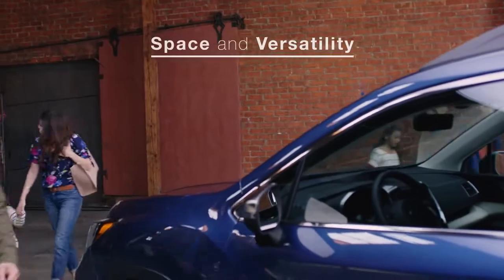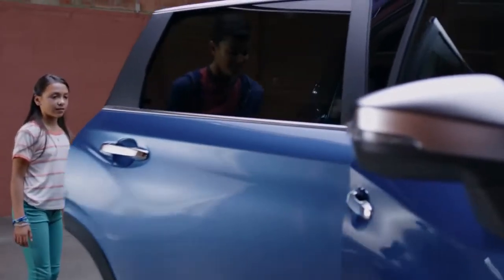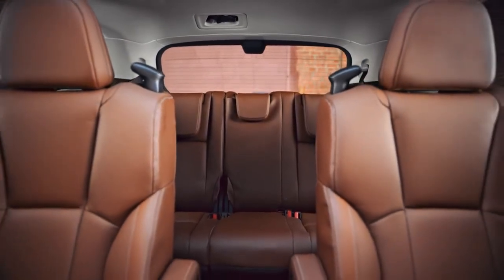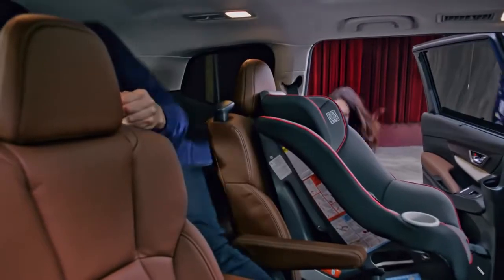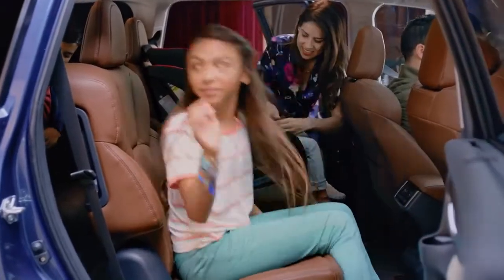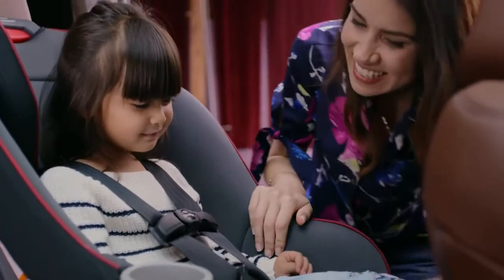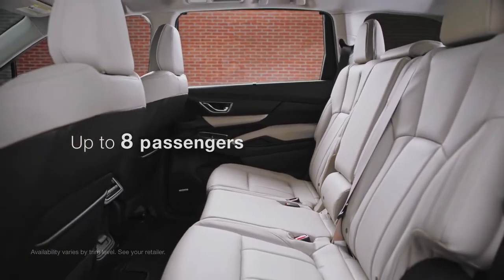On the inside, the Ascent SUV meets big demands with big solutions. Supportive second-row captain's chairs offer considerable comfort and space, while strategically placed grab handles and levers grant ease of access to the third row. Extra-wide rear door openings help the whole family load with ease. You can also opt for a second-row bench seat to accommodate up to eight passengers.